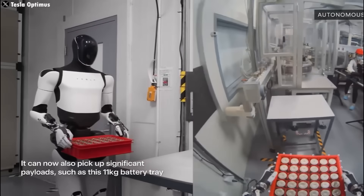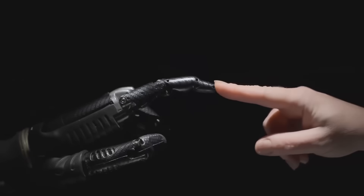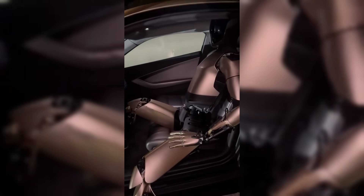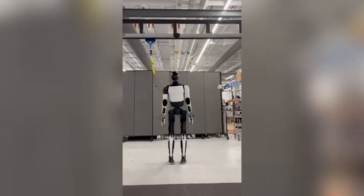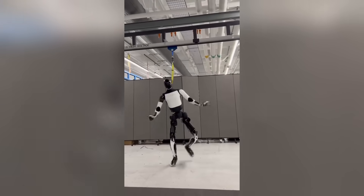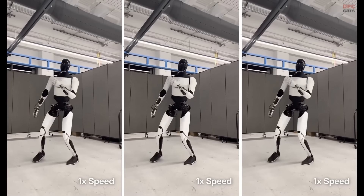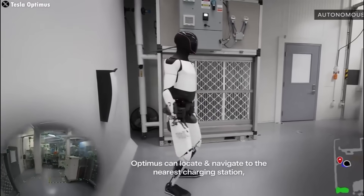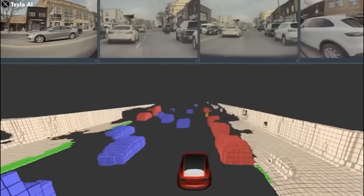Let's break that down. Entirely trained in simulation with reinforcement learning means the robot didn't need real-world practice to learn — that saves time, risk, and resources. Optimizations and fixes point to a constant loop of tweaking the training environment to ensure more reliable learning. And the cable? It's a safety precaution. The robot isn't being held up — it's dancing on its own. But just in case it takes a tumble during these early tests, there's backup. This is an important moment because sim-to-real learning is hard. Movements that work in a simulated environment don't always translate well to the physical world, and Tesla overcoming that barrier in such a short time is impressive.